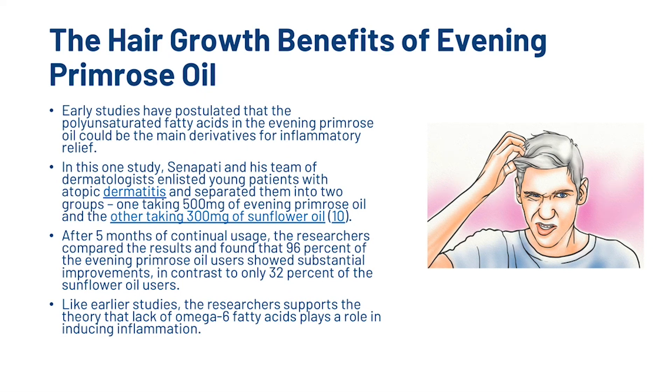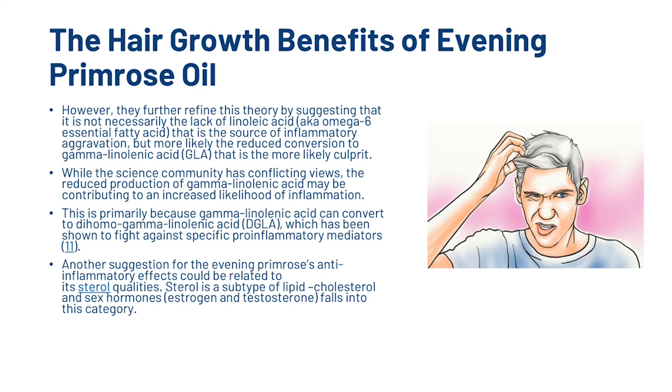In one study, Senapati and his team of dermatologists enlisted young patients with atopic dermatitis and separated them into two groups — one taking 500mg of evening primrose oil and the other taking 300mg of sunflower oil. After five months of continual usage, the researchers compared the results and found that 96% of the evening primrose oil users showed substantial improvements, in contrast to only 32% of sunflower oil users. The researchers support the theory that the lack of omega-6 fatty acids plays a role in inducing inflammation, but further refined this by suggesting it is not necessarily the lack of linoleic acid that is the source of inflammatory aggravation, but more likely the reduced conversion to gamma-linoleic acid that is the more likely culprit.